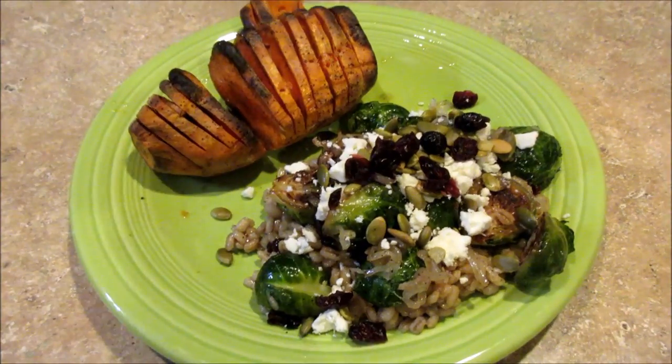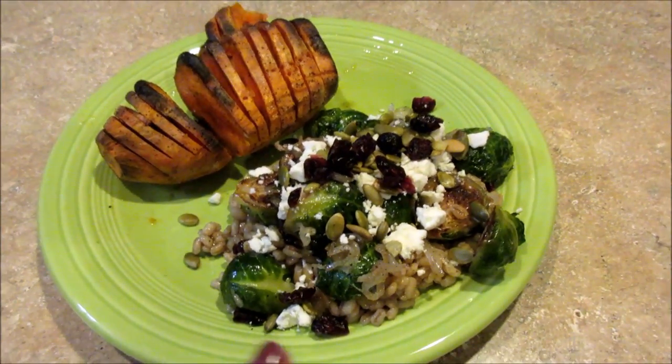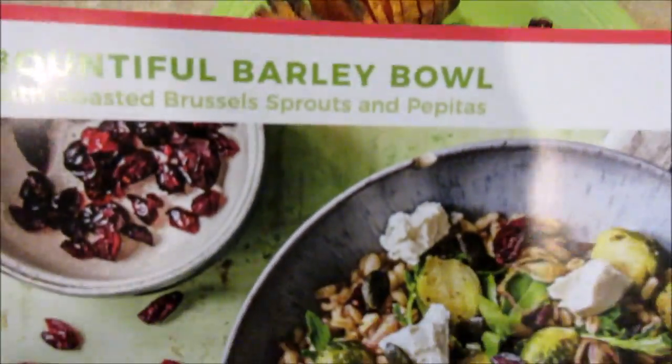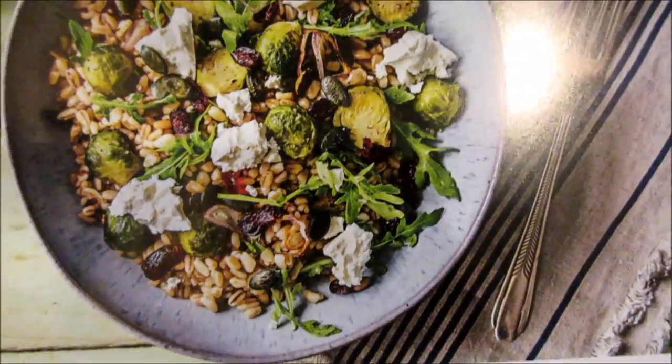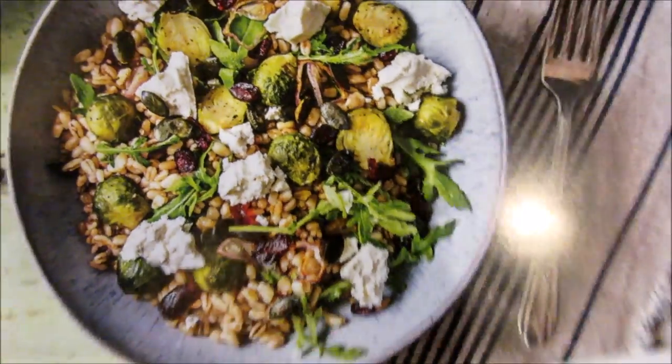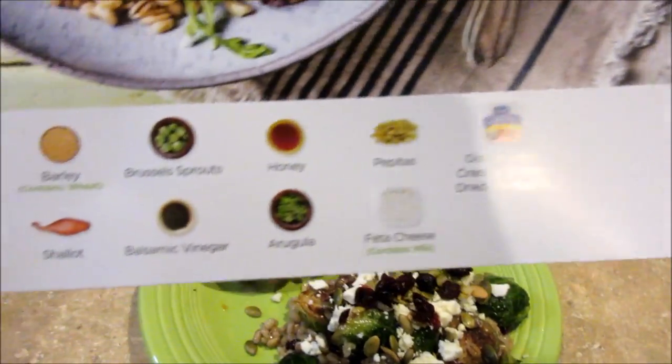For dinner on Wednesday, I'm finishing up the last HelloFresh meal that I got last week. It's called Bountiful Barley Bowl with roasted Brussels sprouts and pepitas. It's supposed to come with arugula, but I don't like arugula, so I didn't put it in there.